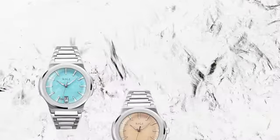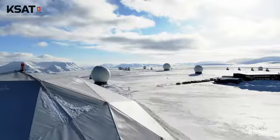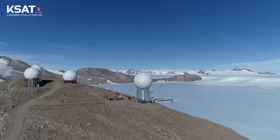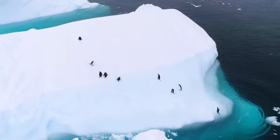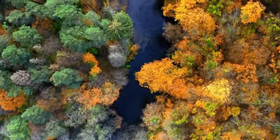Introducing the AIYI Automatic Satellite Ground Station watch. Inspired by the work of fellow Norwegian-based KSAT, this watch celebrates the 15th anniversary of the construction of KSAT's first antenna in Antarctica and the countless contributions they've made to the preservation of our planet.